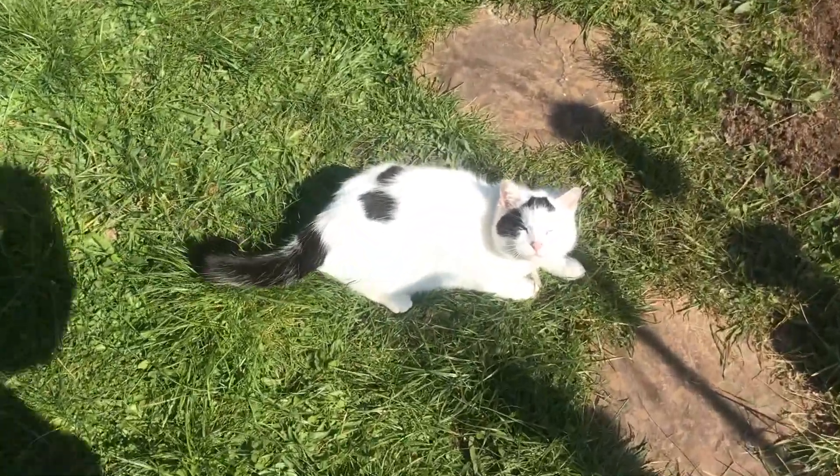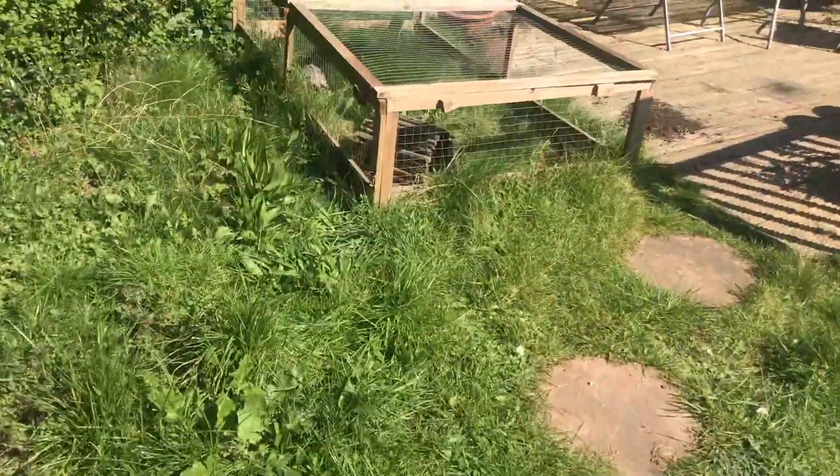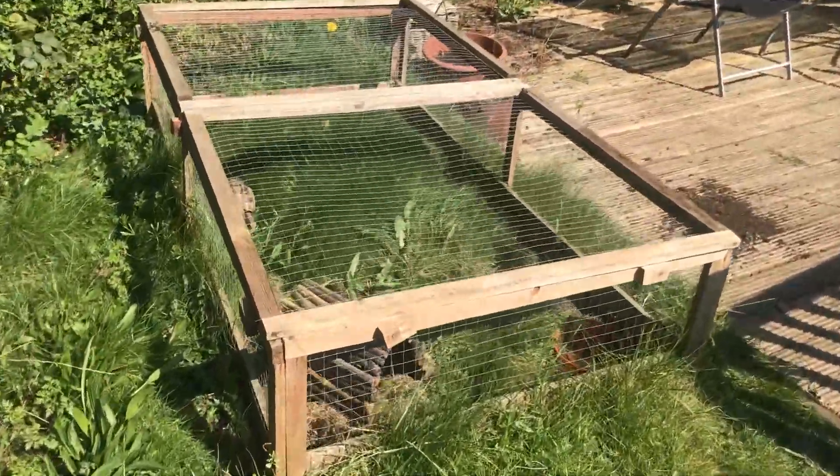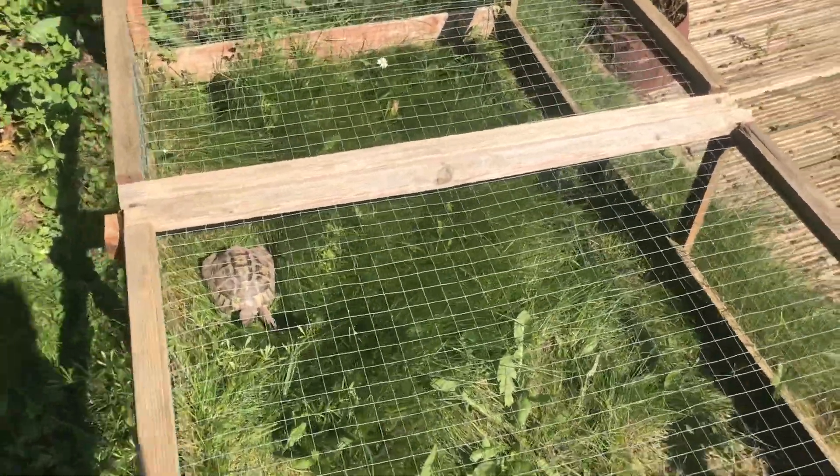Here comes Ray — hello! And this is where the tortoise lives, Mr. Hoppy. He's having a munch away on the dandelions there.